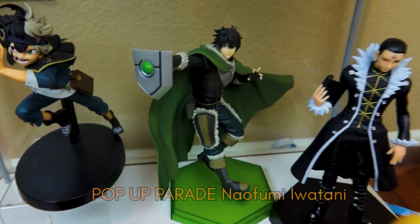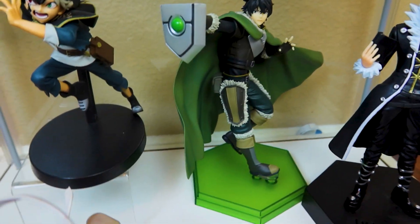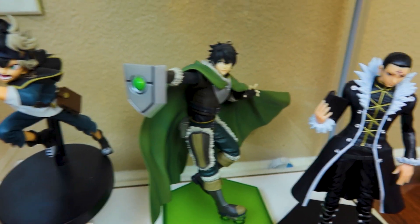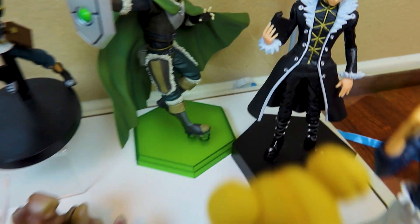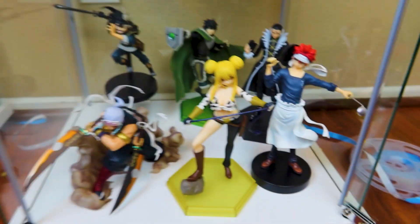Next we have the Shield Hero. I haven't watched the second season because it was a little bit boring, but I loved the first season, so I just have this little Naofumi Pop-Up Parade. And then I have a Chrollo figure — I love the shape of the base. These bases do tend to take up a little bit of room but I still think they're a cool feature.